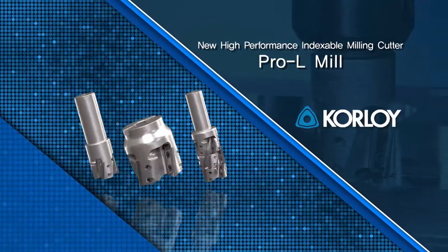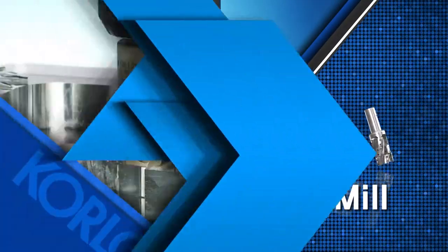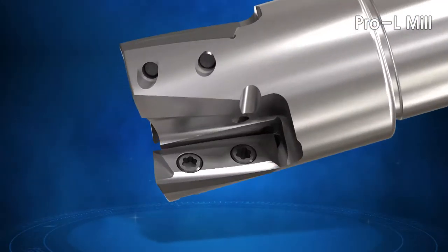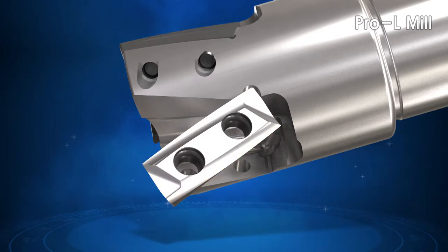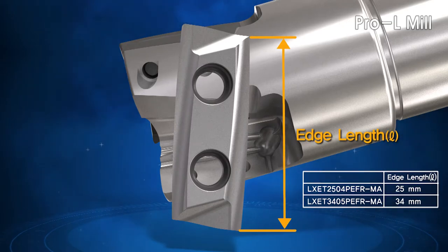Corloy's new high-performance indexable milling cutter, the Pro-L Mill. Corloy's three-dimensional curved edge ensures the Pro-L produces a true 90-degree angle in large depth-of-cut applications, and with the Pro-L long-edge design, you can machine more in a single pass.